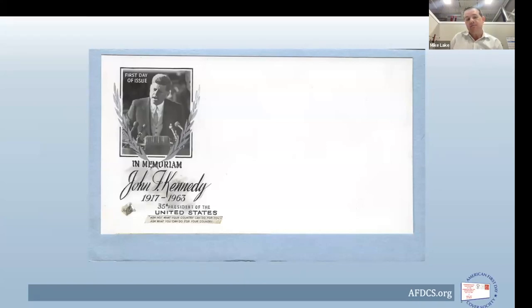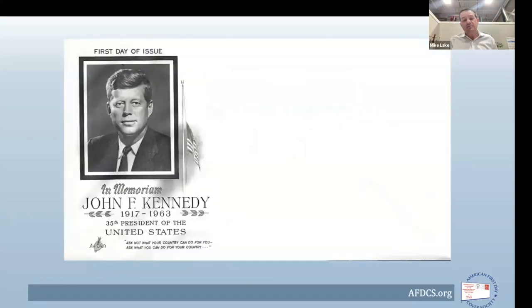In this first essay they used an image of the president from his inaugural address, with the famous quote along the bottom: 'Ask not what your country can do for you, but ask what you can do for your country.' This was not the one they wound up using. The one they used was a more formal portrait of the president, with a flag at half mast to the right, and still kept the quote at the bottom.